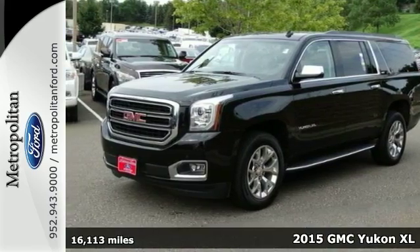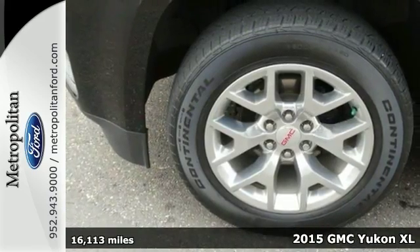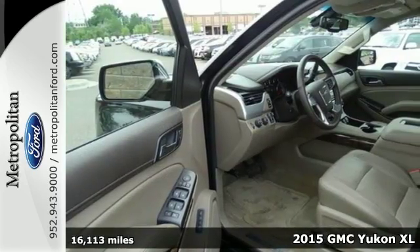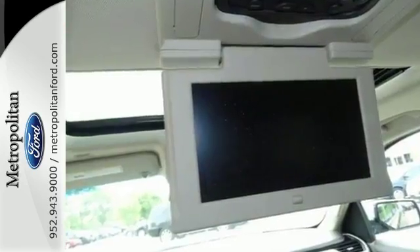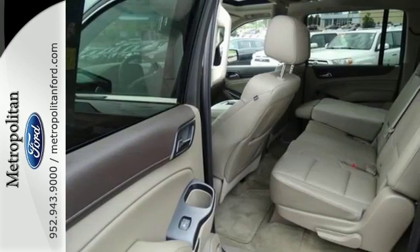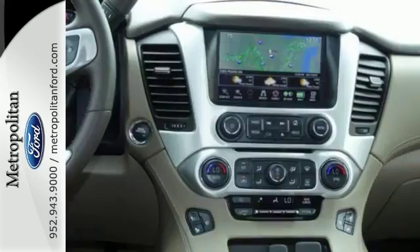Here's a 2015 GMC Yukon XL SLT. This vehicle has a lot to offer, including four-wheel drive, adjustable foot pedals, and navigation. It features climate control, heated front and rear leather seats, and parking assist.